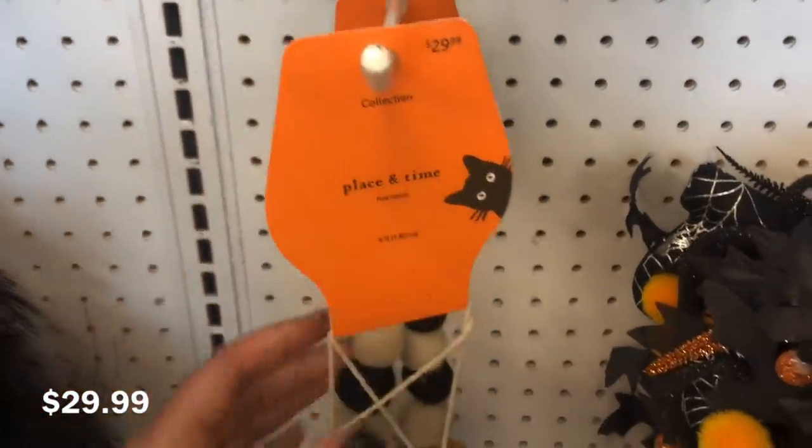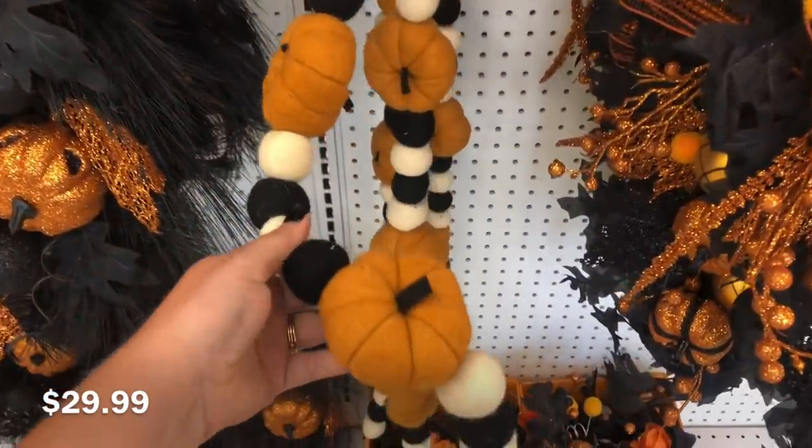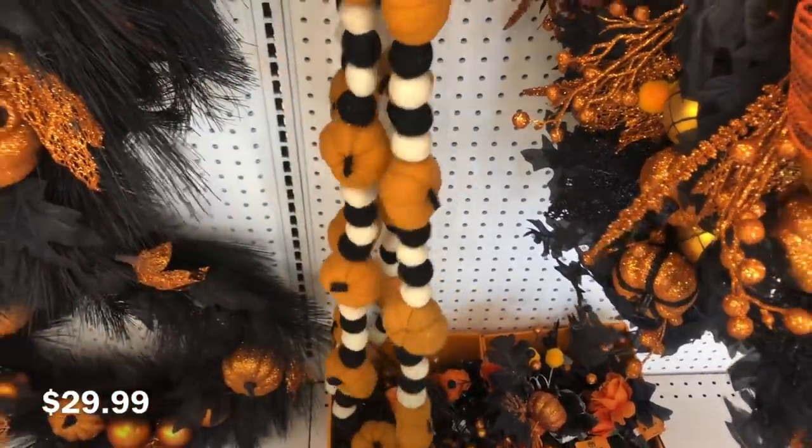My favorite item in the store though is this garland. It's six feet long, $30. It has the black and white pom-poms mixed in with the pumpkins. It is so, so, so adorable.